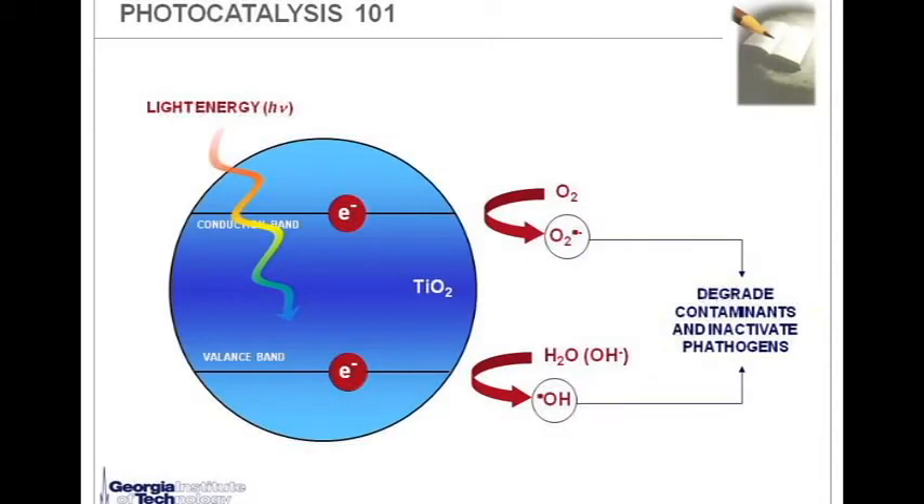Before I present our idea, I would like to discuss a little bit about Photocatalysis 101, to contrast our idea to the commonly used titanium dioxide for water and wastewater disinfection. In titanium dioxide, when we irradiate it with light energy, mostly in the UV, the electron in the valence band gets excited to a conduction band. This electron in the conduction band and the valence band hole will go through redox reactions, also producing reactive oxygen species.